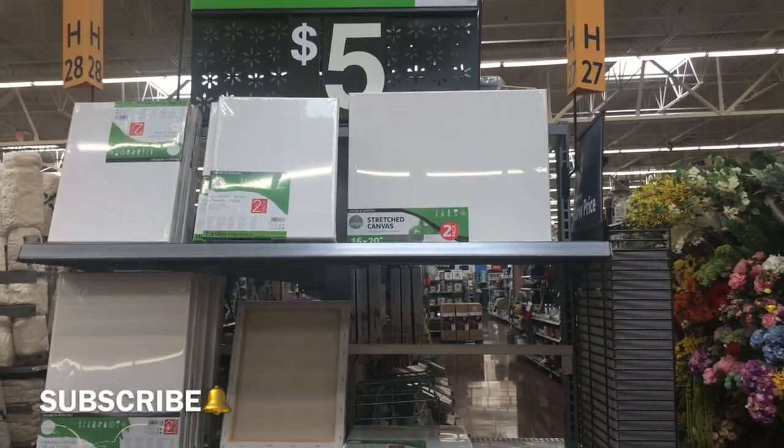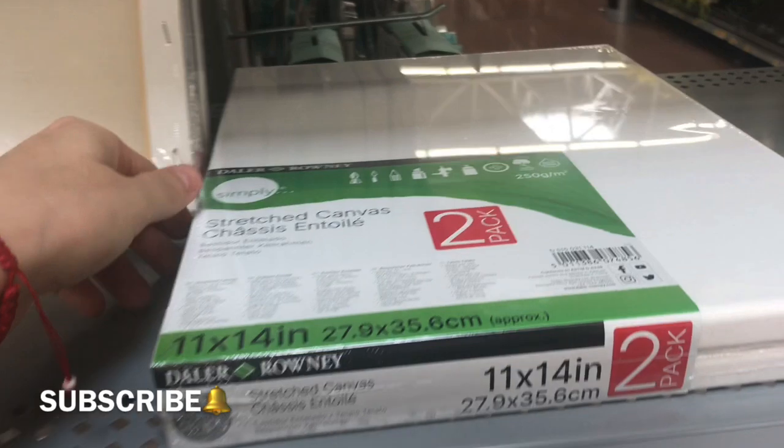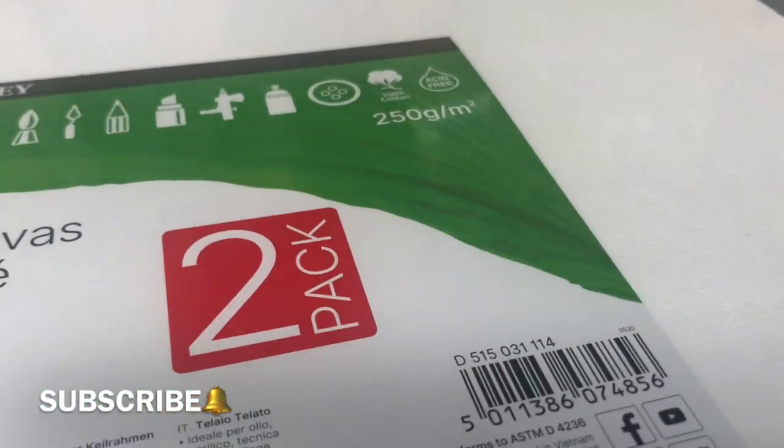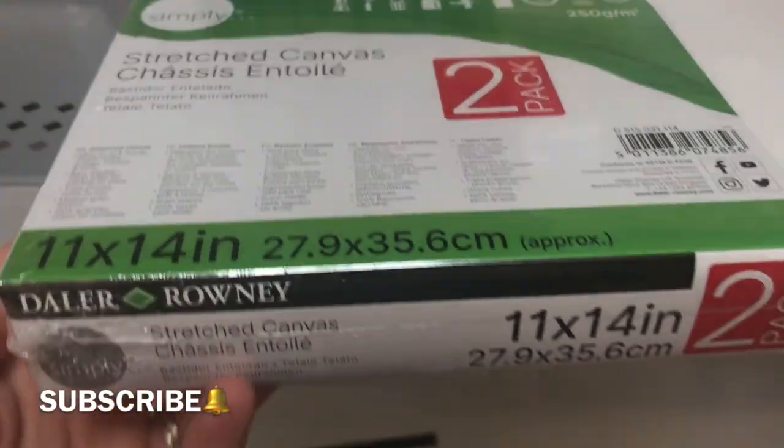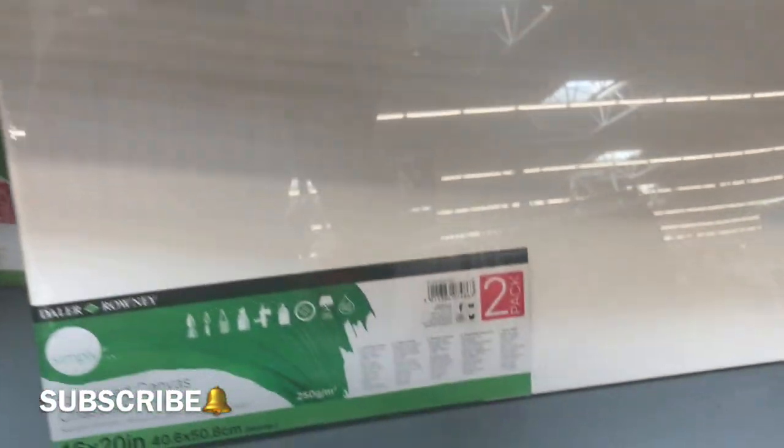As I was walking I noticed they had this manager special — from $12.97, it's only $5 — and it's a stretched canvas. Either you can paint or draw on it. It tells you what you can do with it and it's a pack of two, which is a really good deal.